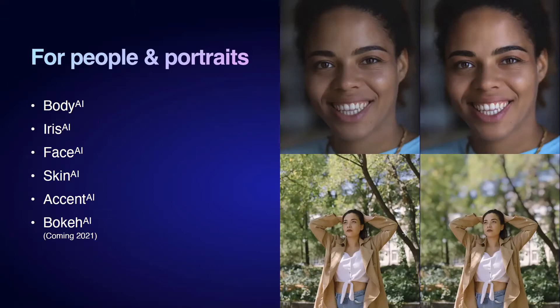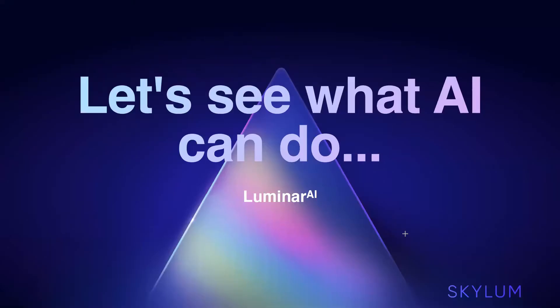For portrait tools, Body AI is phenomenal — since COVID I showed my son 'this was me before COVID' after using it to slim the body. You can change eye colors with Iris AI, and Face AI does everything with sliders, creating templates that intelligently apply to different faces. Accent AI improves color, detail, tone, and depth of an image. Coming in 2021: Bokeh AI.